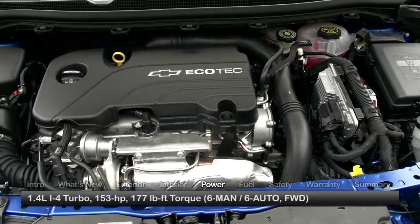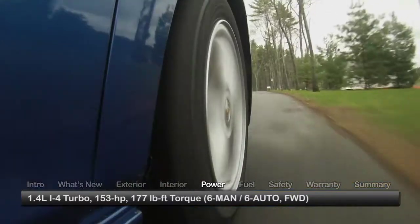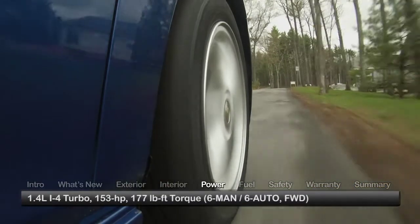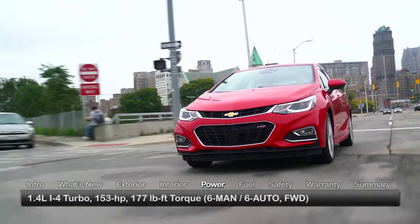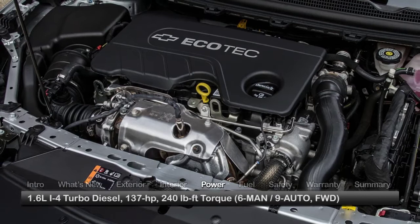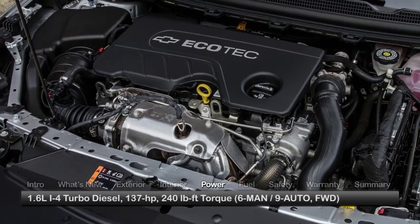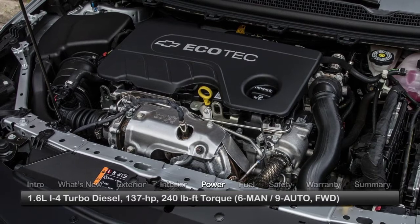Performance choices for the Cruze hatchback start with a turbocharged 1.4-liter engine, sending 153 horsepower to the front wheels through either a 6-speed manual transmission or a 6-speed automatic. The newly available turbocharged 1.6-liter diesel engine makes 137 horsepower and can be mated to either a 6-speed manual transmission or a 9-speed automatic.